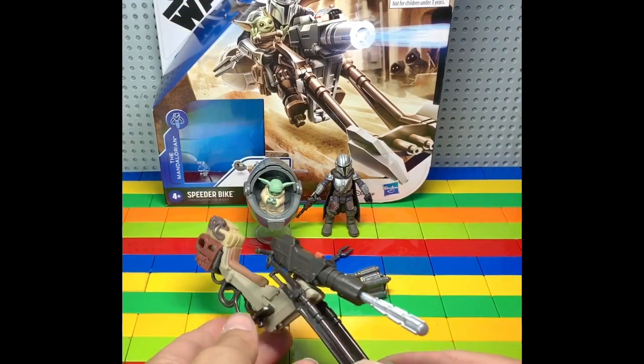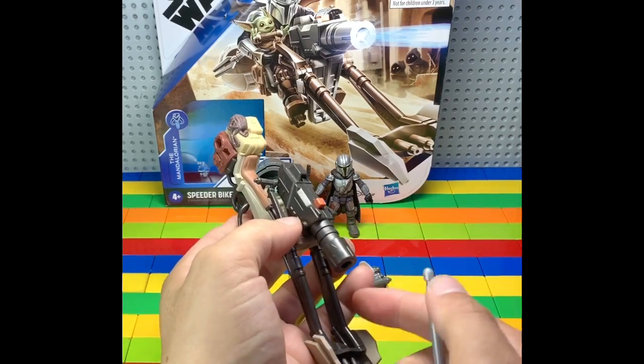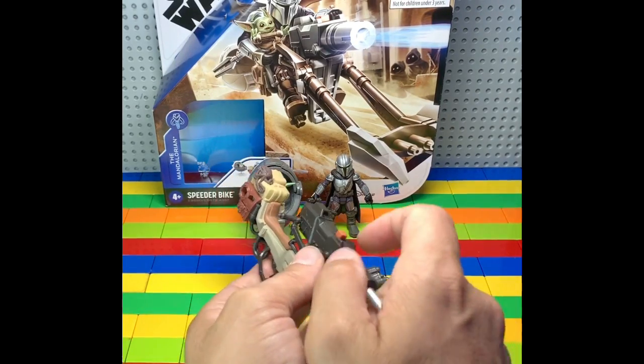This speeder bike is amazing, I really like it. The launchability is very nice, it has a good snap to it.